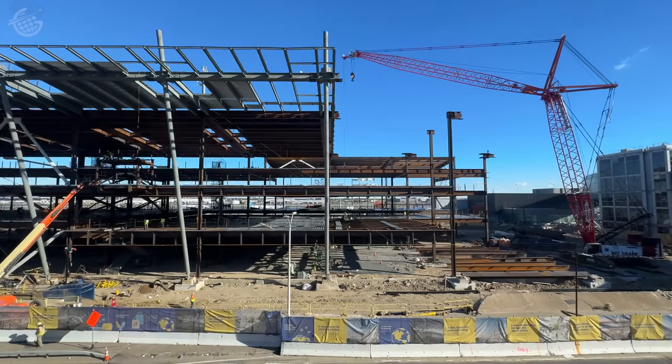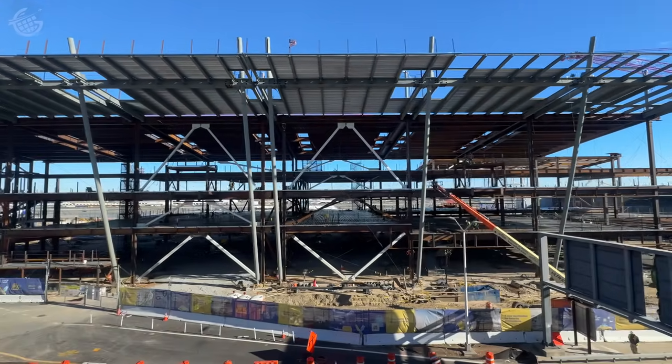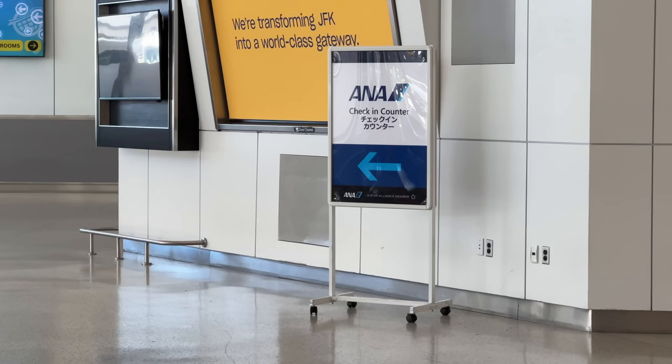Progress is being made on Terminal 6, which will eventually be the home of JetBlue among others. And back at Terminal 7 it was time to check in. ANA has two flights daily from JFK to Tokyo — we're on the 1pm, which sounds a lot better than the 1am. This is my first time flying with ANA and I love flying the airline from the country where I'm going. It really gets me in the mood. Time to check in.